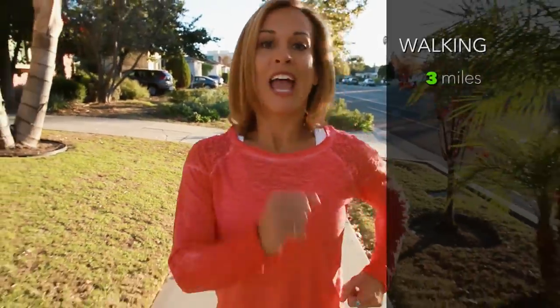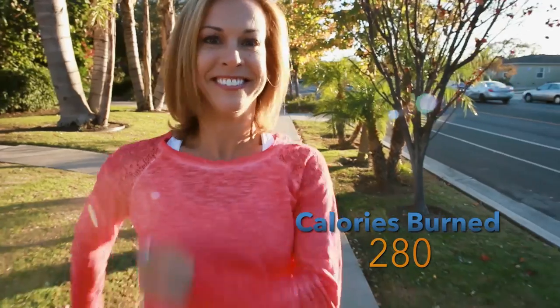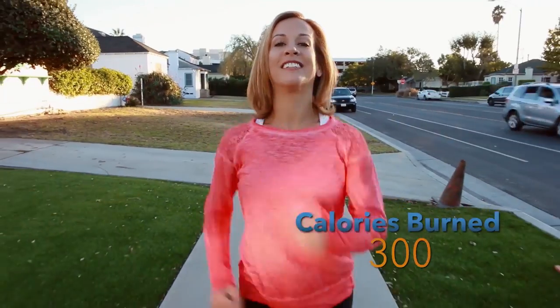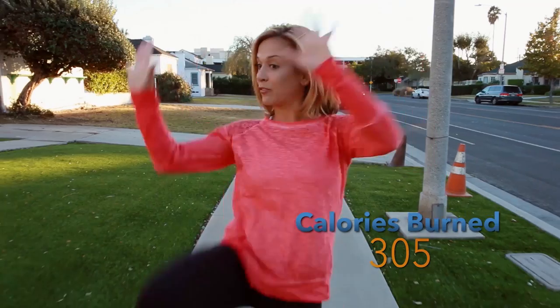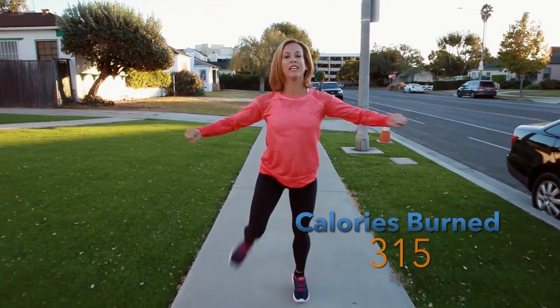I've walked almost three miles and burned 280 calories. Isn't this fun? We're halfway there! To bump up the intensity and make it more fun, you can lift your knees as high as you can, or you can lift your heels in the back.